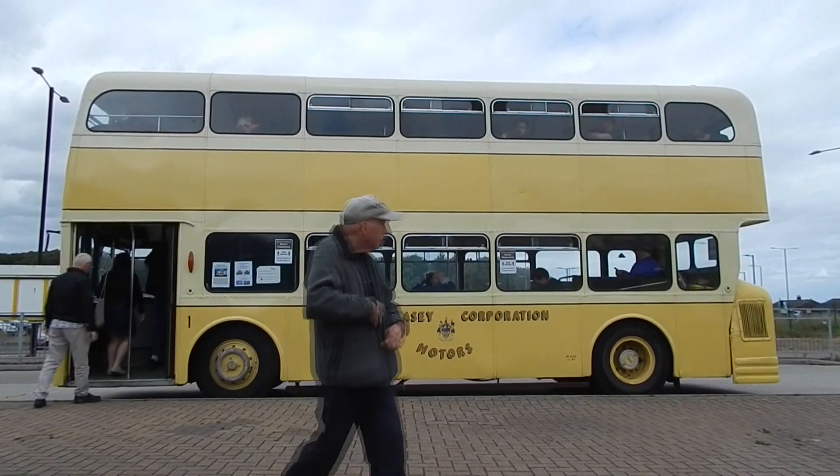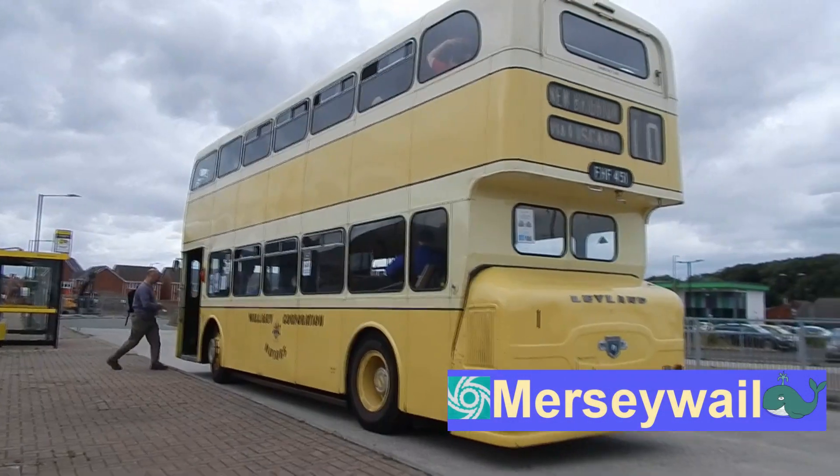The Bus Museum at St Helens contains a wide variety of buses and other vehicles and is well worth a visit.